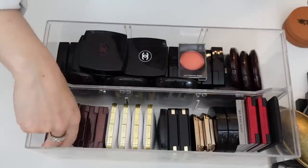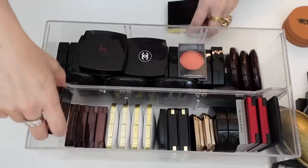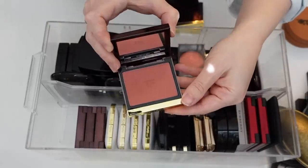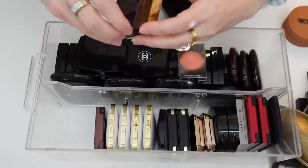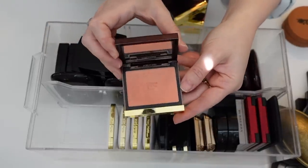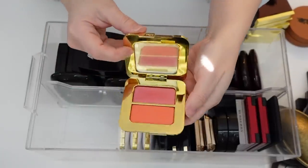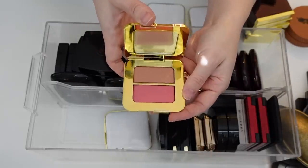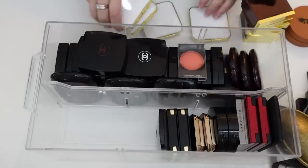I have all of these Tom Ford blushes — this is part of their regular line. This one is Gratuitous, and I don't believe I'm going to be getting rid of any of these. This one is Wicked, this one is Ravish, this one is Frantic Pink which is probably one of my favorites, this one is Inhibition, and this one is Love Lust which is probably my other favorite. Holding onto all of those. And then these are all of the Baked Jalet-like duos: Exotic Flora, Bicoastal, Lissome, and Paradise Lust. Holding onto all of these.